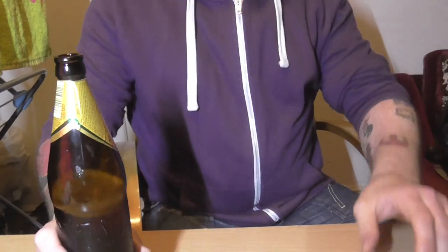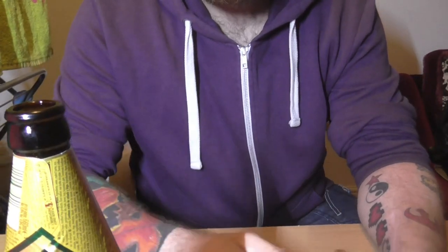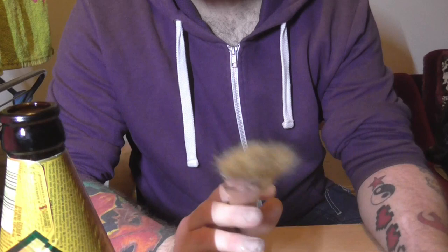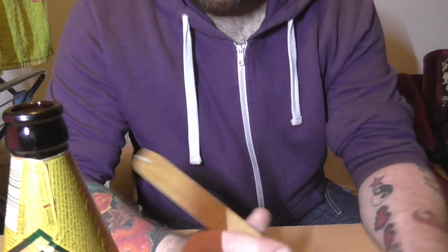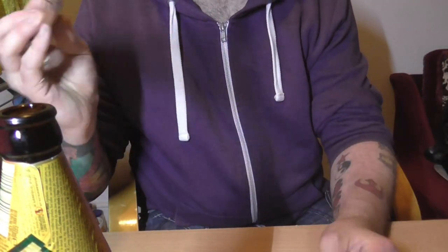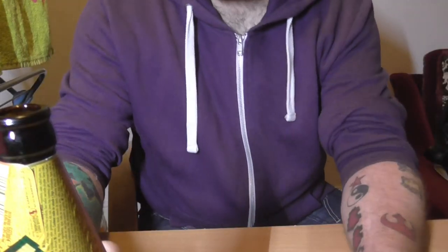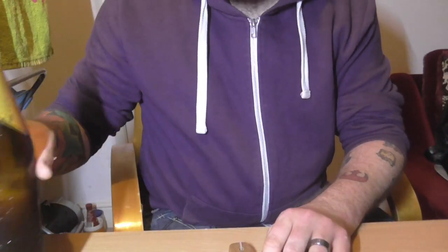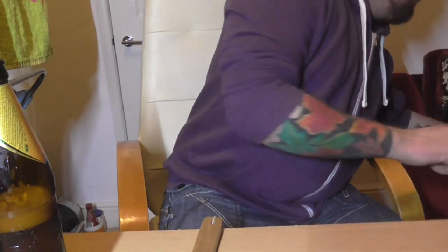Good morning. A while ago I promised I would make a video showing off some of my Star Trek models. They're dusty, so I thought I'd show them off and brush them with a barbecue brush. I've remade my studio — it's three in the morning — and I'm going to start off with this one.